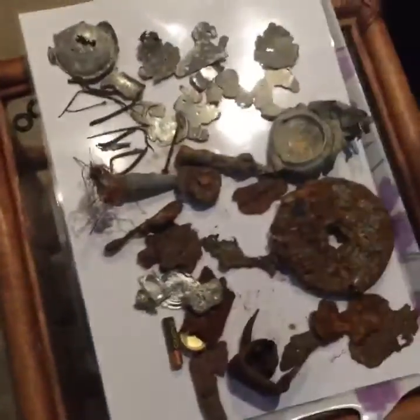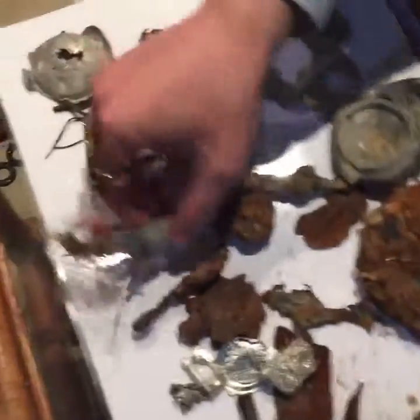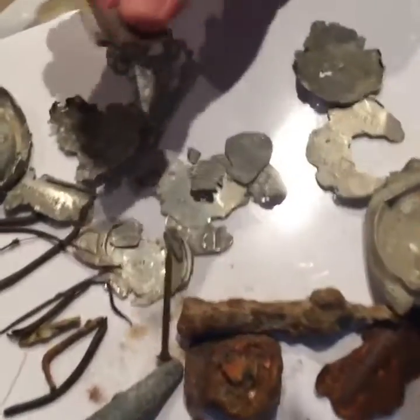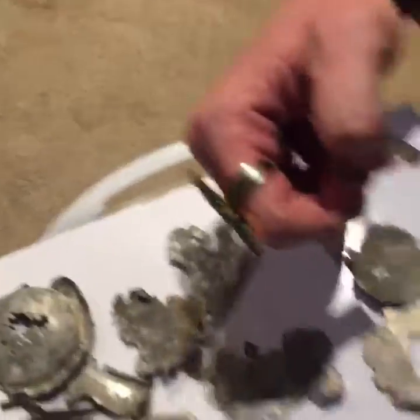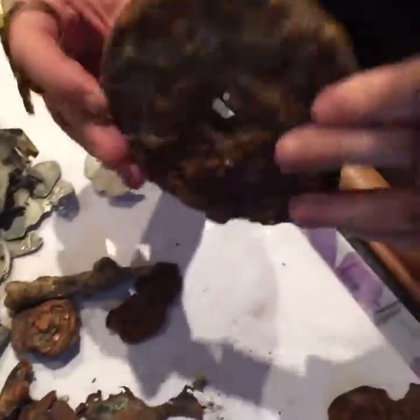Here we go — down here we have a little Duracell battery. The traditional fishing weight: common find, but the absolute devil spawn. Ring pulls, or as they say in the USA, pole tabs. Fine little bits of cans. I thought this was an old-fashioned wagon wheel — I used to eat these as a kid, but couldn't find out what it is; it's deeply corroded. We got bottle tops.